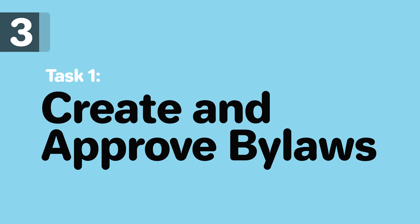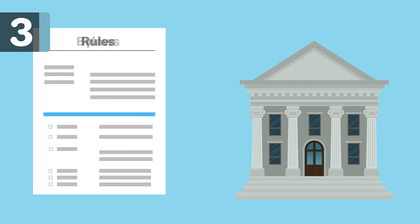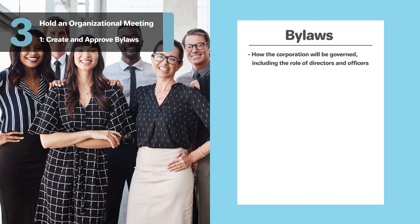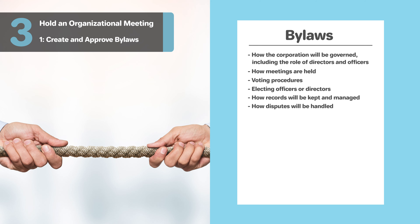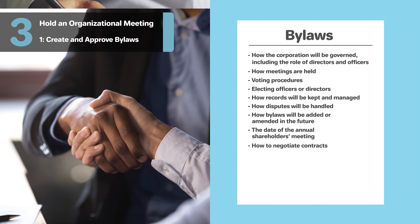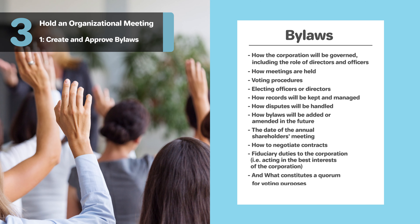Bylaws are the rules that determine how your organization will be governed and run — you can think of the bylaws as a constitution for your corporation. In your bylaws, be sure to include how the corporation will be governed, including the role of directors and officers, how meetings are held, voting procedures, and how officers and directors are elected; how records will be kept and managed; how disputes will be handled; how bylaws will be added and amended in the future; the date of the annual shareholder meeting; how to negotiate contracts; fiduciary duties to the corporation, such as acting in the best interest of the corporation; and what constitutes a quorum for voting purposes.